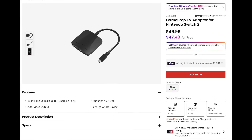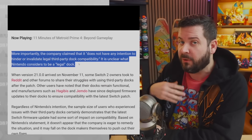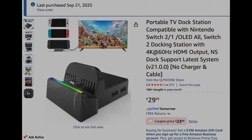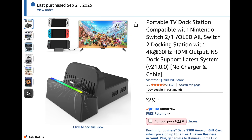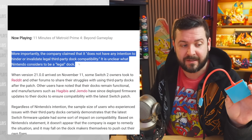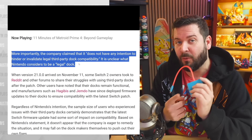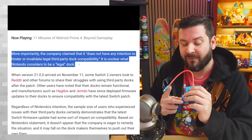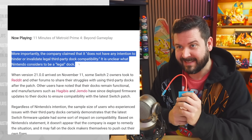A great example is the GameStop third-party dock — that one supposedly works fine, along with a few others I reviewed in that video. It's mainly just the cheap $20 docks that are affected. However, almost every single one I covered in that video has since had companies release firmware updates.